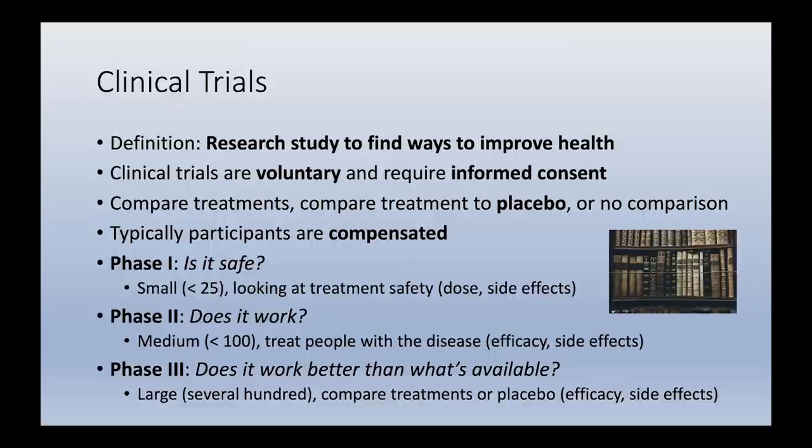Historically, some clinical trials resulted in major distrust of the medical community — including incidents like Nazi Germany and Tuskegee — where people were horribly mistreated in the context of what was called clinical research. Nowadays it is really important to emphasize that trials are voluntary and require fully informed consent, so that we as a medical community can hopefully rebuild some trust that has been historically lost.